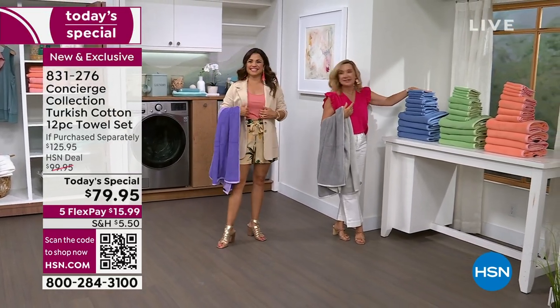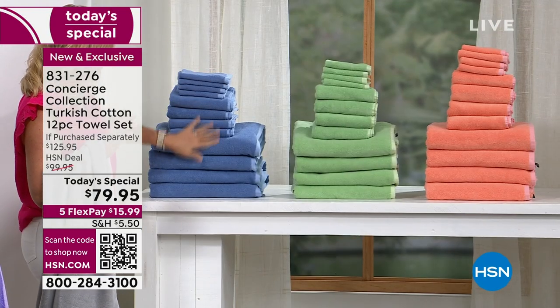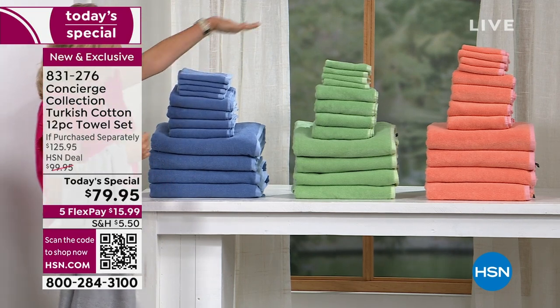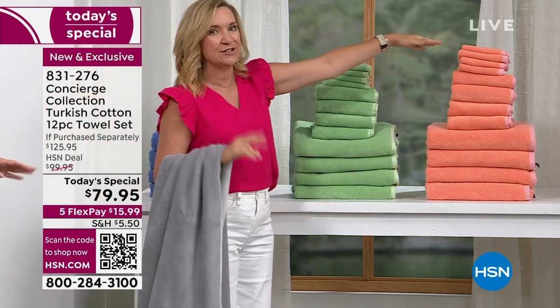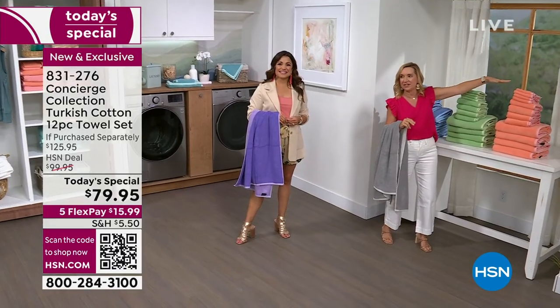So this blue set has never been laundered — you can see all 12 pieces. The soft green set has been washed once. Look at the difference — look how it fluffed. That's after one washing, same amount of towels. And over here — two washes. Look at the difference, how much it fluffed up.